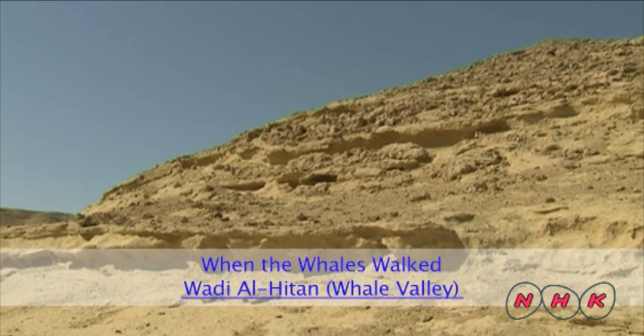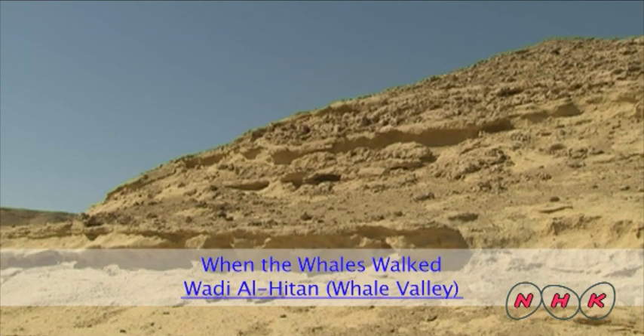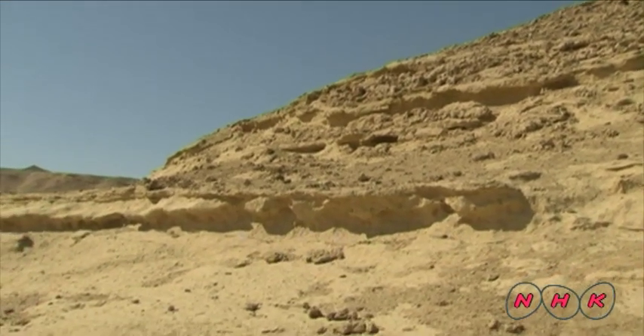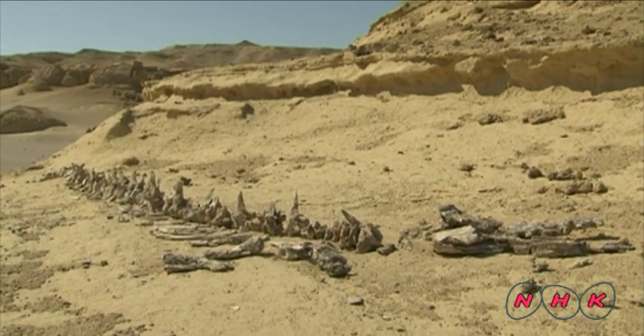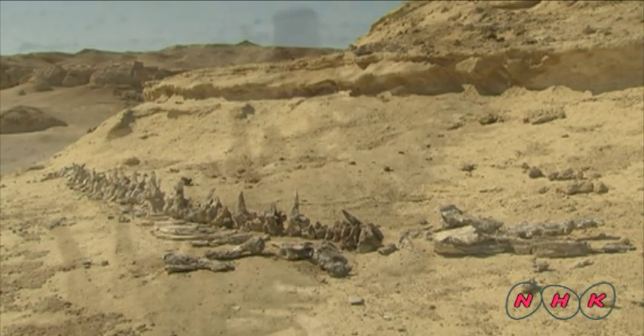Wadi Al-Hitan, or the Whale Valley, is about 100 kilometres southwest of Cairo in Egypt.